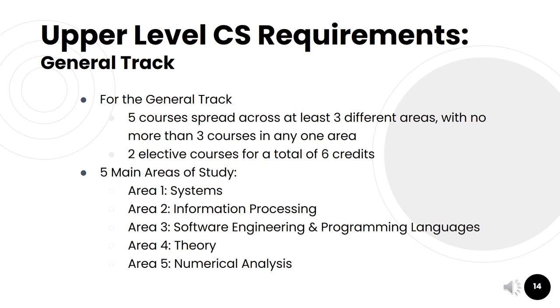All students in computer science must take at least seven upper-level courses. For the general track, students must take at least five courses numbered in the 400s, spread across at least three different areas, with no more than three courses in any one area. The remaining two courses are computer science electives for at least six credits. The five main areas are: area one — systems; area two — information processing; area three — software engineering and programming languages; area four — theory; and area five — numerical analysis.